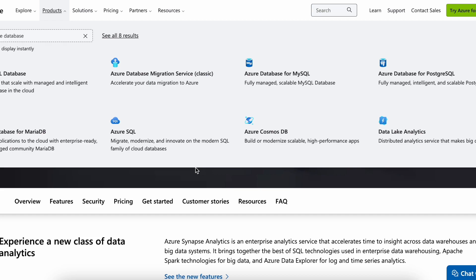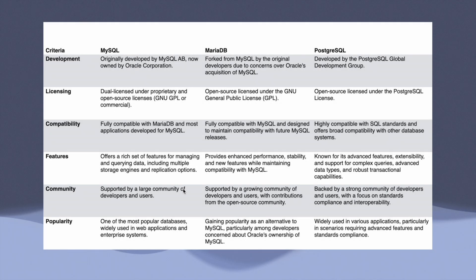Now we will look further into the ones that are specific for relational databases. We will learn exactly what is MySQL, what is MariaDB, and what is PostgreSQL. The first criteria to distinguish them is development. MySQL was originally developed by MySQL AB, and is now owned by Oracle Corporation.